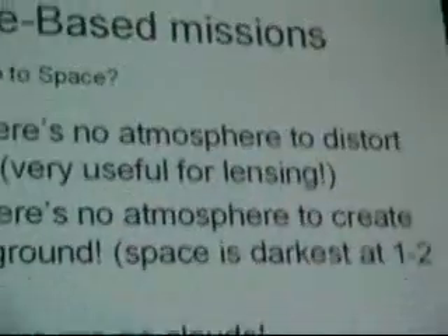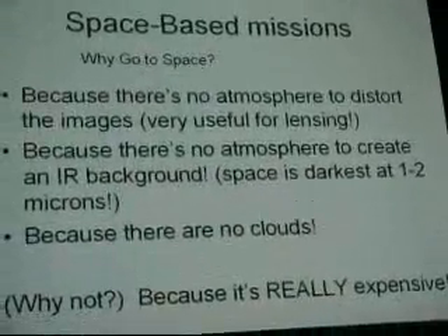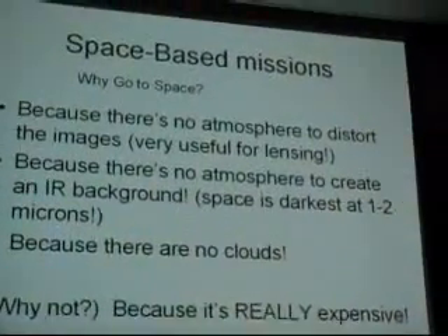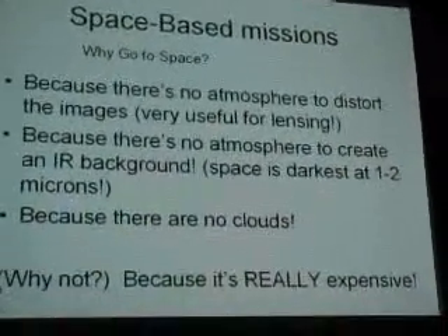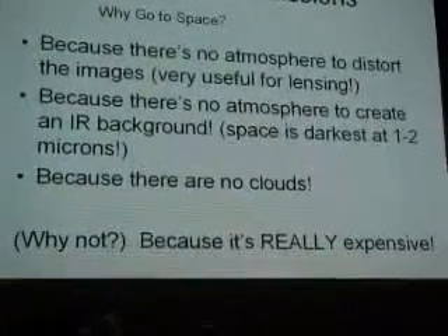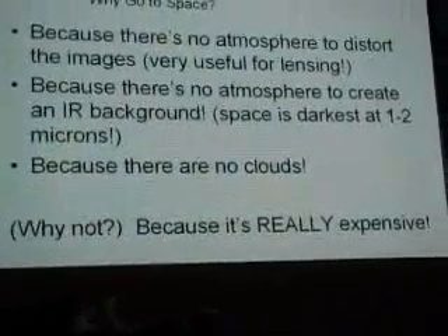Furthermore, no atmosphere means there's no sky background to deal with. We think of our sky background as increasing as we go to the red and into the near-infrared, but that's purely an effect of the atmosphere. It turns out space is darkest between one and two microns. Beyond two microns, you start getting a zodiacal thermal effect — you actually start seeing thermal light — so the sky background starts rising slowly again.